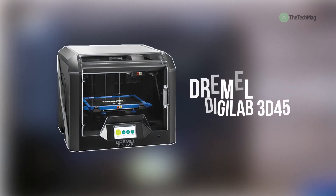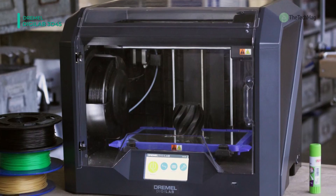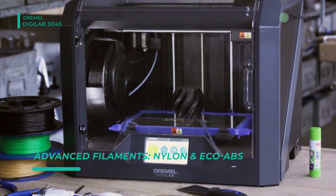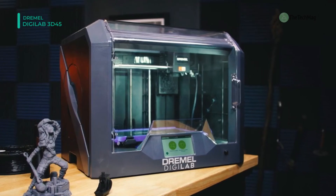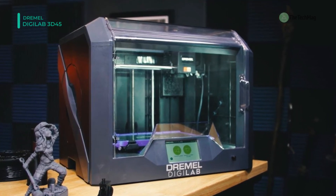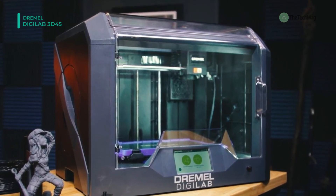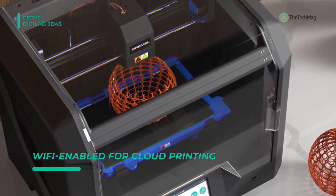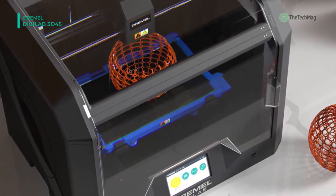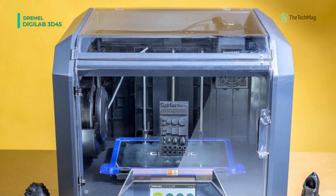At the top of the list, we have the Dremel Digilab 3D45. This printer comes with an easily removable glass build plate that heats up to 100 degrees Celsius and an all-metal 0.4 mm nozzle that heats up to 280 degrees Celsius. The 5-inch full-color touchscreen offers intuitive icons for easy setup and operation. Its fully enclosed, sturdy plastic design comes with a 6.7 x 10 x 6-inch build volume for better prints, better safety, and less chance of warping. It also incorporates smart sensor technology, allowing easy, accurate calibrations and easy setup.